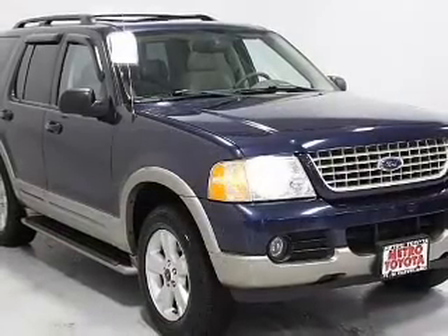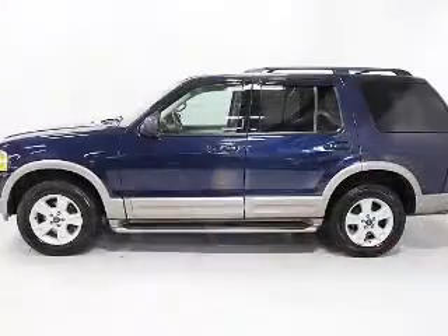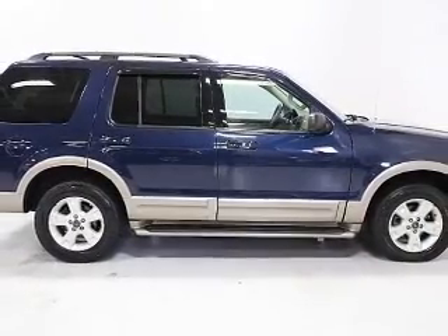Heated seats make cold weather driving more endurable. He's always hot and she's always cold — solve this problem while driving with dual temperature controls. There's nothing like a sunroof on a nice day. Memory settings are just one of the extras.